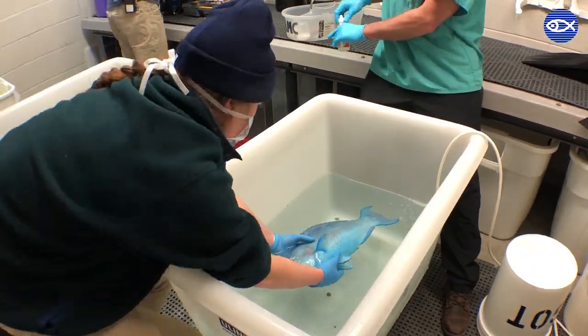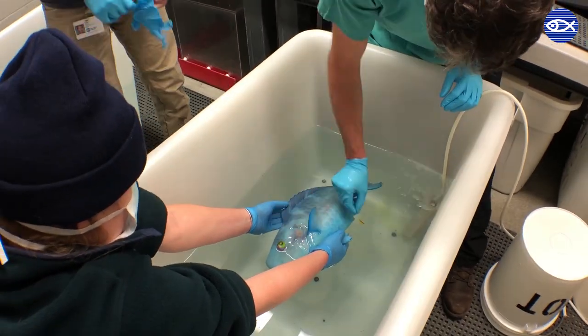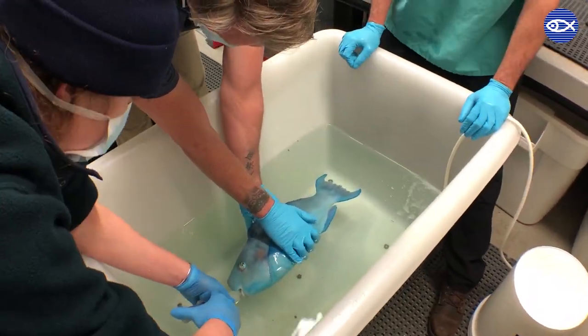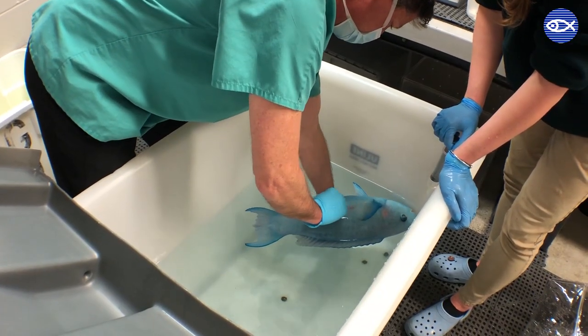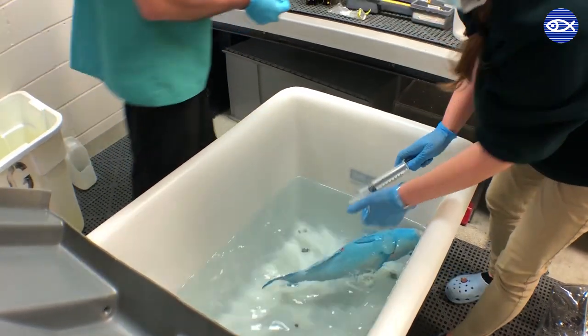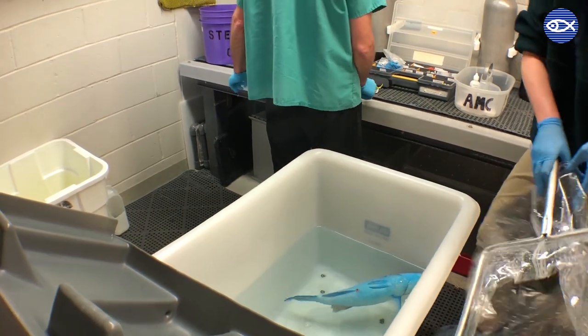With the full checkup complete, Dr. Innes administers antibiotic eyedrops and applies a neon stain to check for any damage to the cornea. We begin waking the parrotfish up by moving him into a bin of non-medicated water, and before he's fully awake, we obtain a quick skin scrape with a microscope slide. This will be looked at in the lab later to check for any parasites.